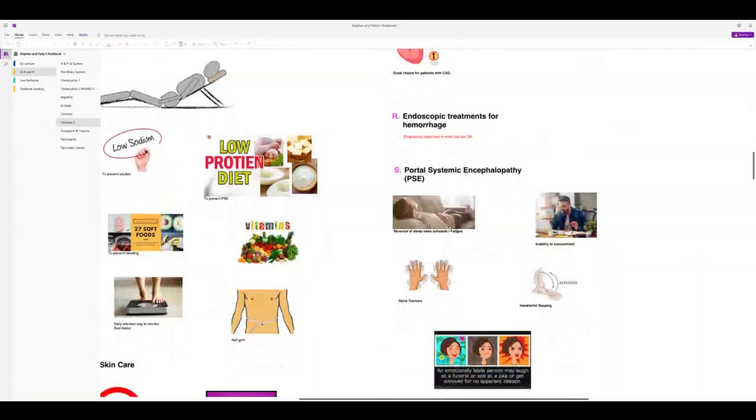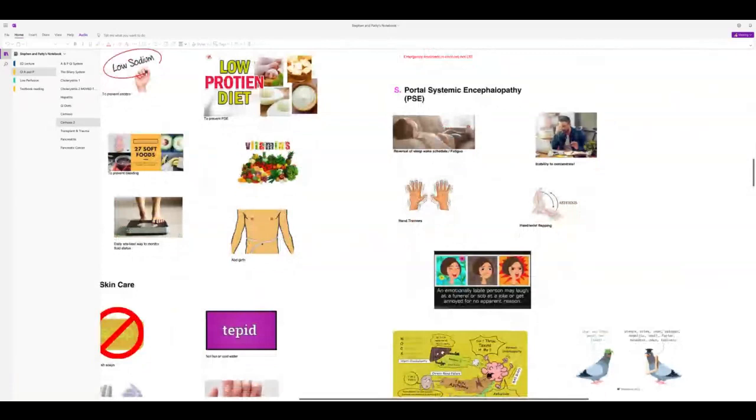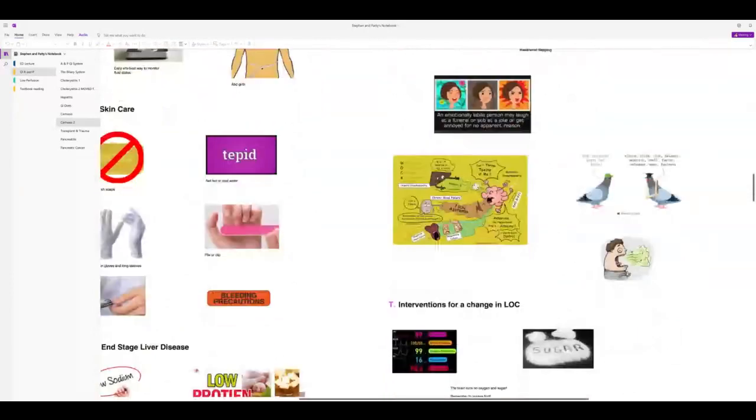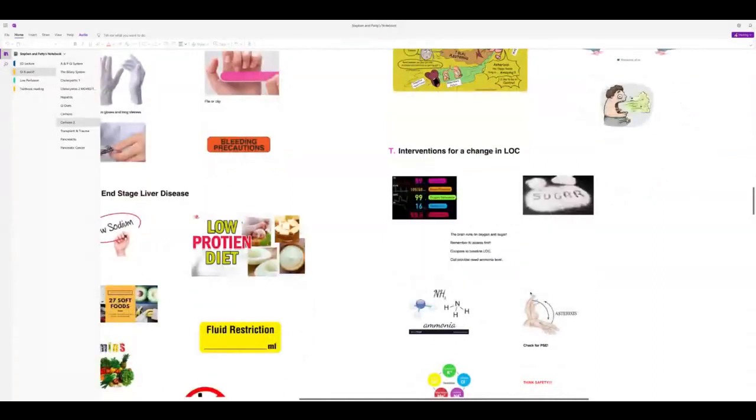Emotions can be all over the place — happy one moment, sad or inappropriate the next. If your patient has a change in level of consciousness, check blood sugar and O2 sat first. Assess before calling the provider unless the patient is in acute distress. Get an ammonia level and ask the patient to extend their arms to check for wrist flapping.